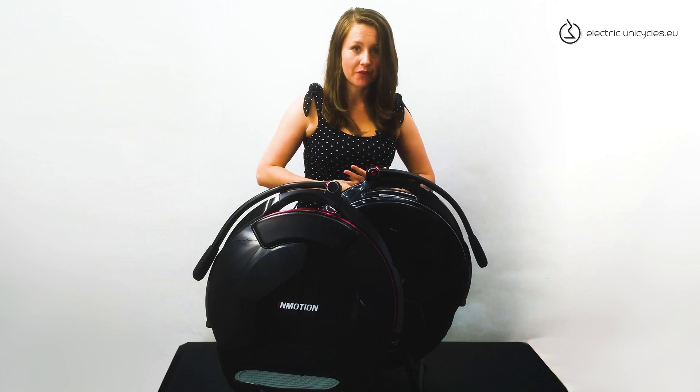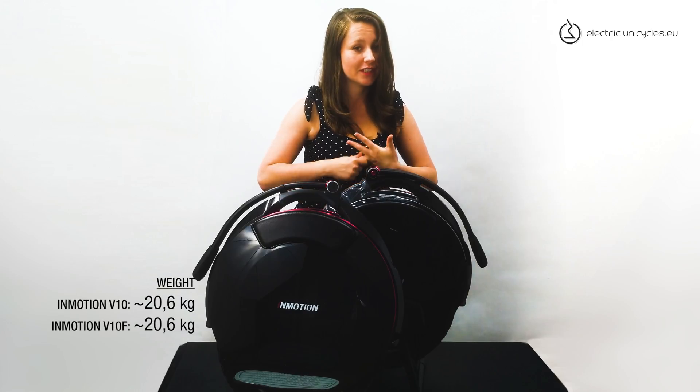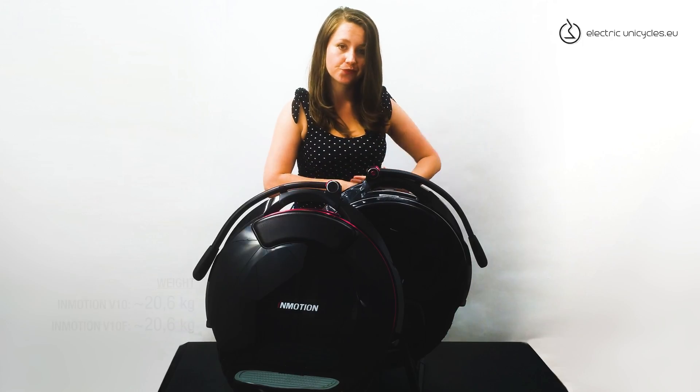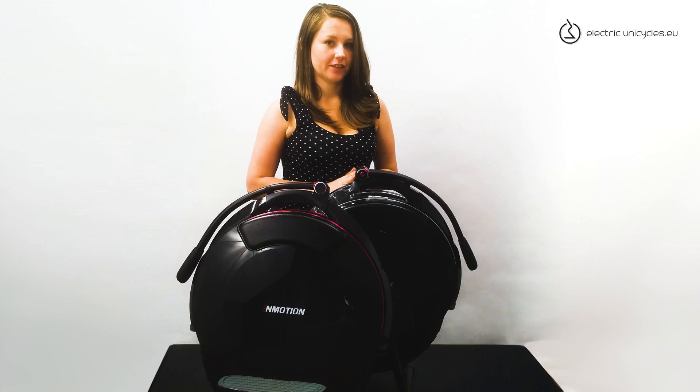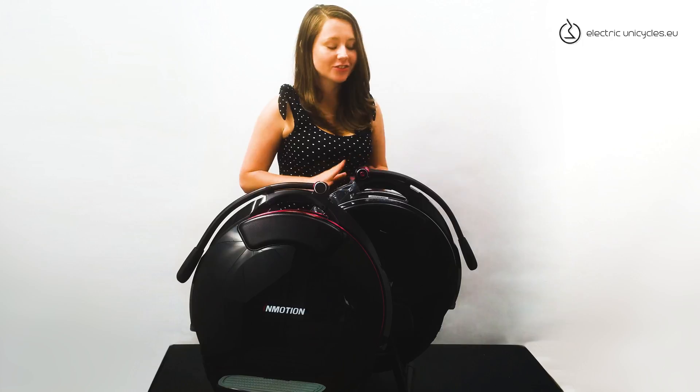And we are talking heavy weight here — really, we are talking 20.6 kg. But I always say, this is an electric unicycle. You don't need to carry it.